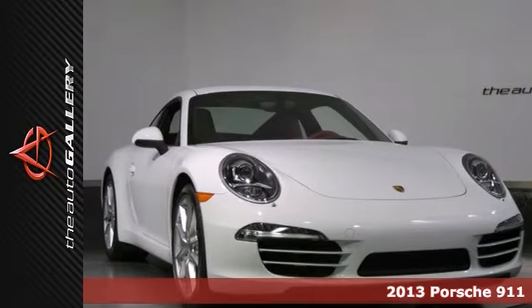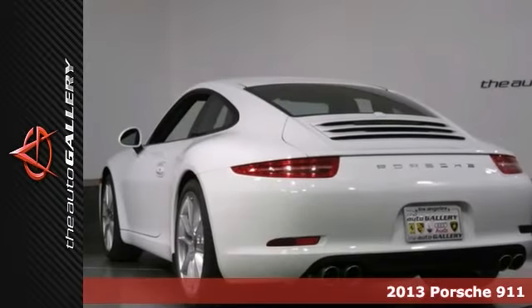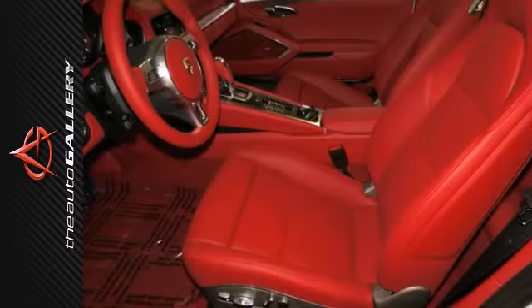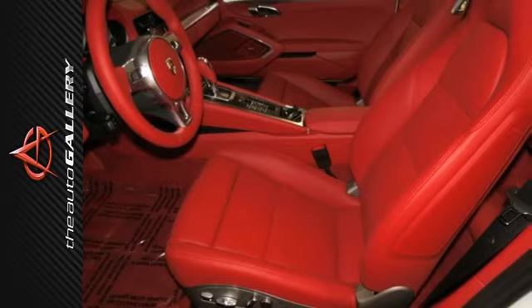The Auto Gallery is pleased to present this outstanding 2013 Porsche 911 Carrera S Coupe with 7-speed PDK transmission. Finished in a white exterior and Carrera red natural leather interior, this 911 Carrera S is simply outstanding.